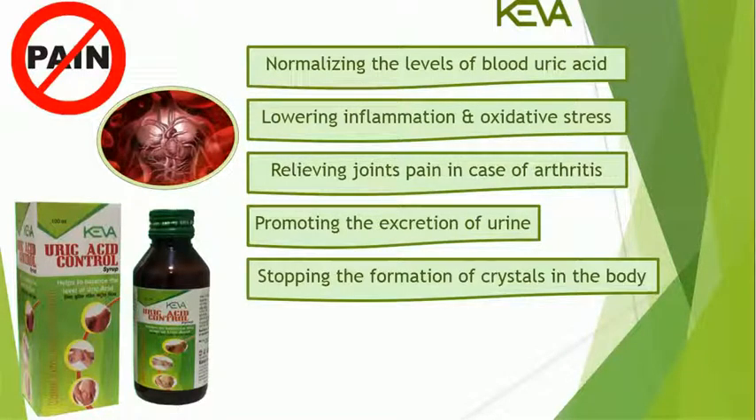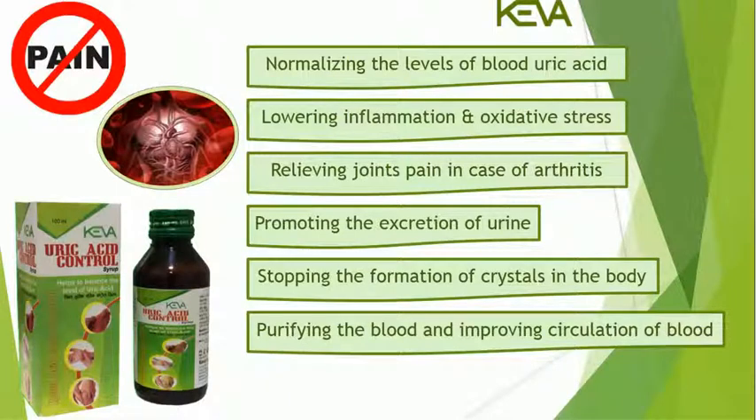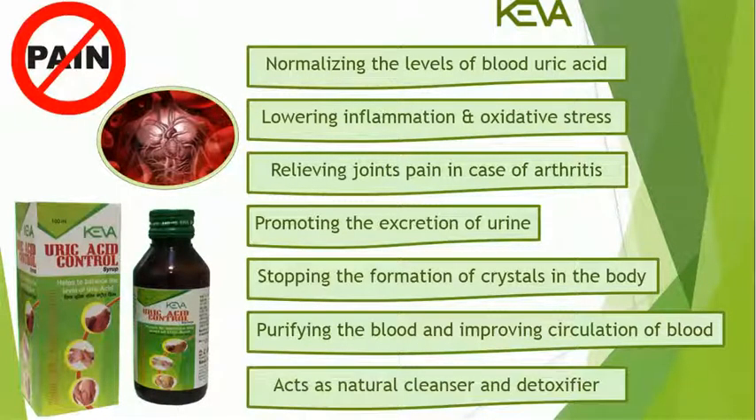Kiva Uric Acid Control Syrup also helps in stopping the formation of crystals in the body, purifying the blood and improving circulation of blood, and acts as a natural cleanser and detoxifier.